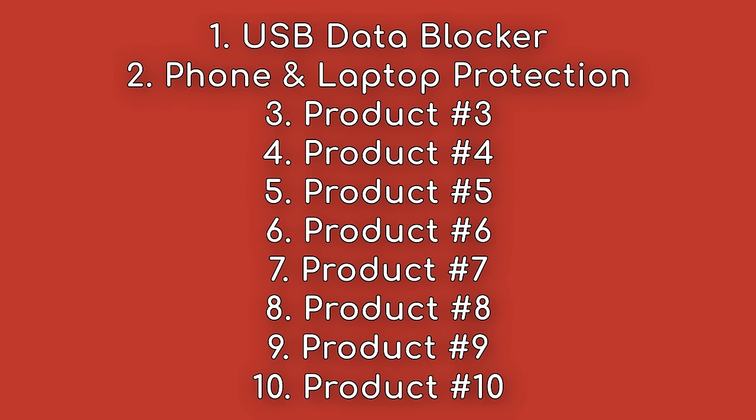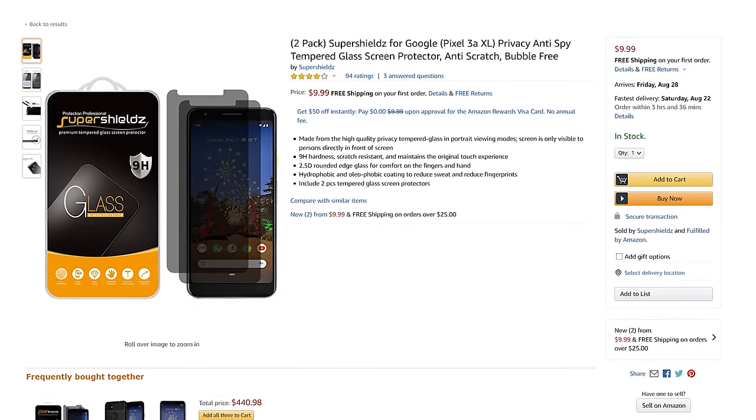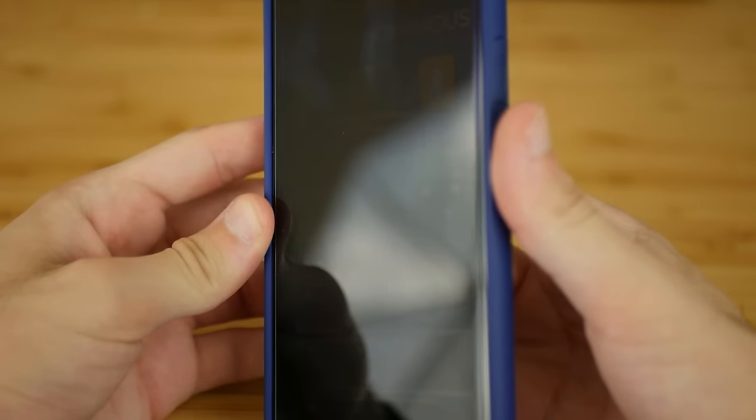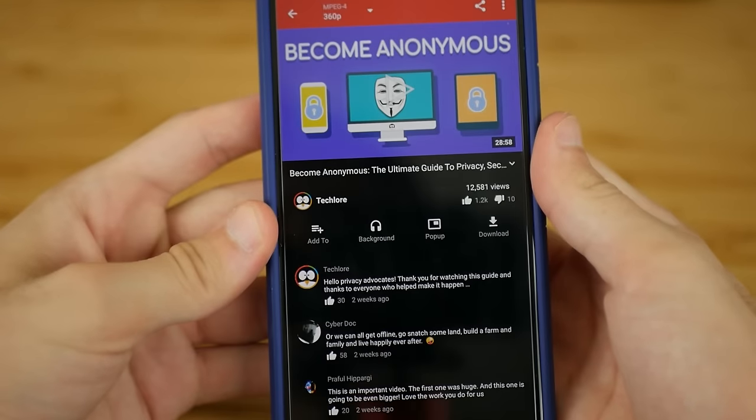Product number two is a collection of products we recommend for your phones, laptops, and mobile devices. The first of which is a privacy screen protector. These make it hard for people around you in public, or even your nosey friends, from peeking at what you're doing from side angles. Once you have one, you'll never go back.